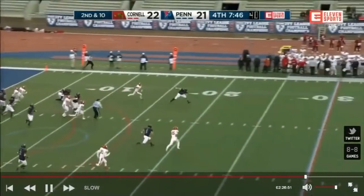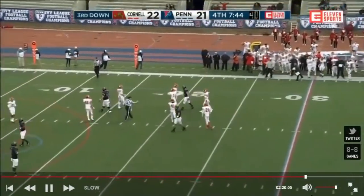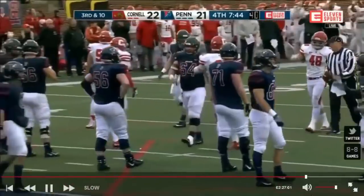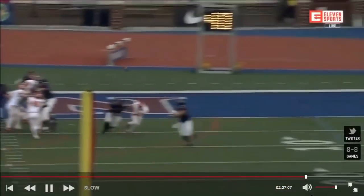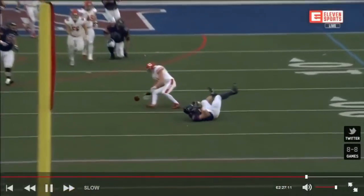Robinson throws down the middle — wide open — it's bobbled and dropped. Might have been a 97-yard touchdown. The senior tight end Nicholas Boken, who's had a career year, couldn't pull it in. Play fake, nobody sticks with Boken, ball right in his hands and he just can't pull it.